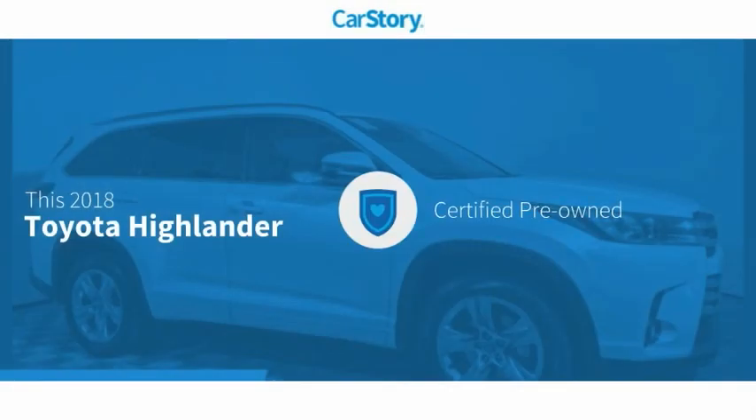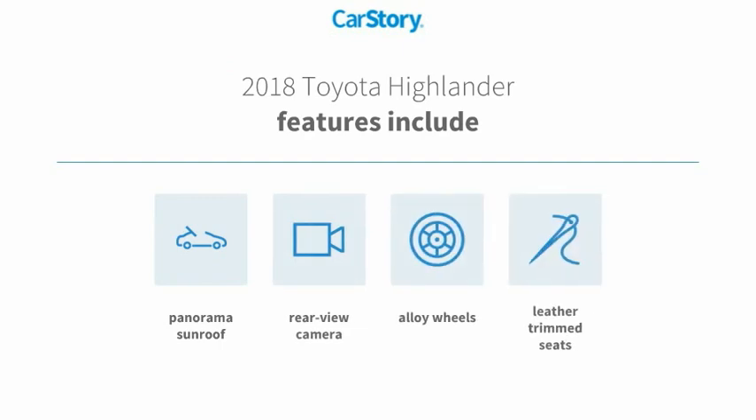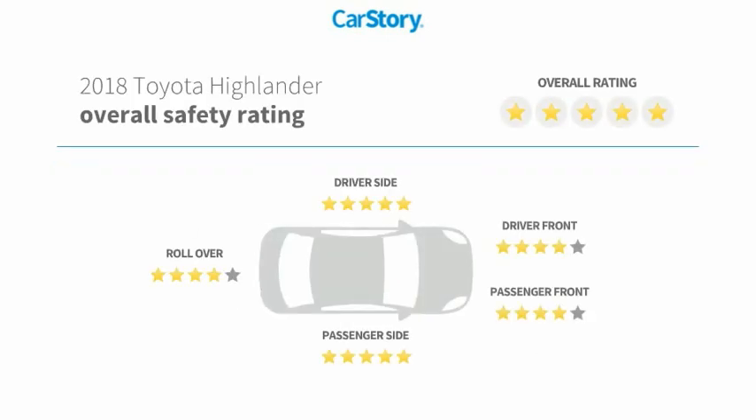Car Story research indicates this vehicle as certified pre-owned. Features also include leather trim seats, alloy wheels, rear view camera, panorama sunroof, and has been listed as an IIHS top safety pick with these ratings.